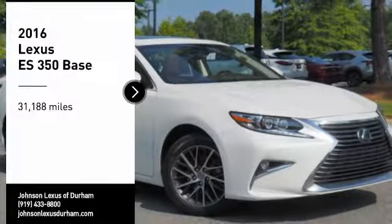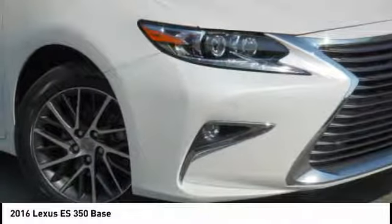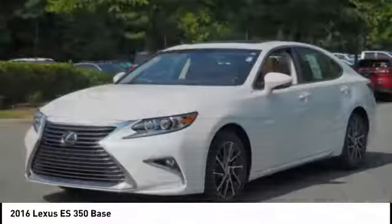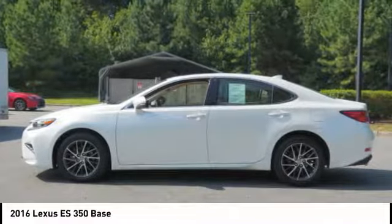You are going to love the 2016 ES350. The Lexus ES350 is a sophisticated combination of distinctive styling, luxury and smooth performance. A 3.5 liter V6 engine propels the ES from 0 to 60 miles per hour in 6.8 seconds.